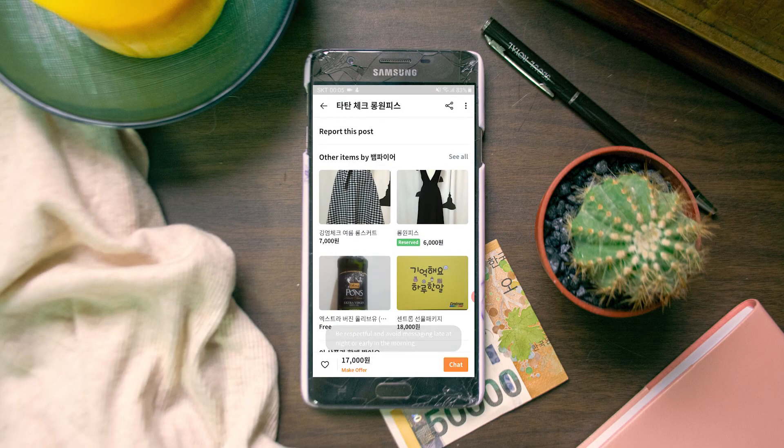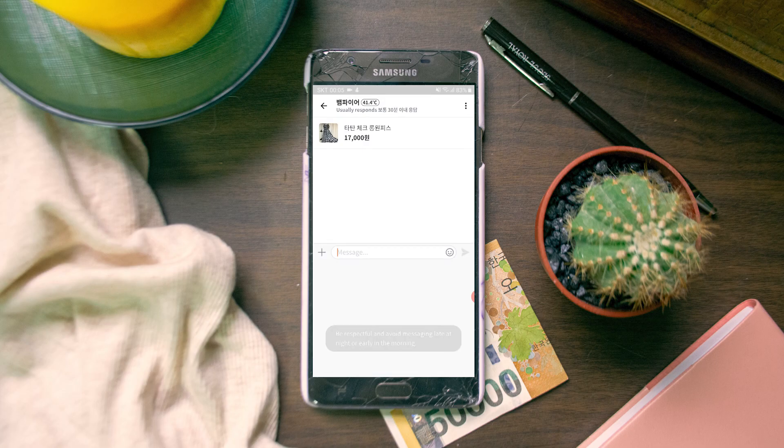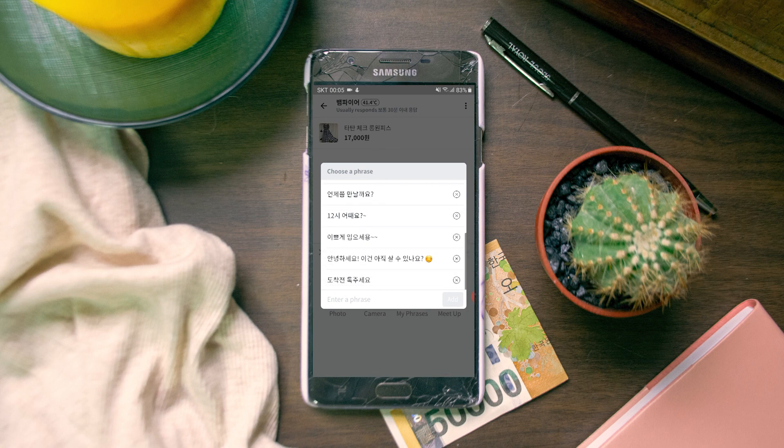If you like the item and think the price is reasonable, you can start a conversation with the seller — it'll probably all be in Korean. As a foreigner, it's kind of on you to use a translating app. That's why I've put a few sentences in the description for things like setting a date, asking for more pictures, and so on. A convenient feature is that in the chatting section you can save phrases so you don't have to look them up every single time.